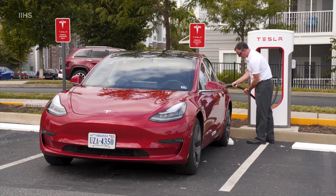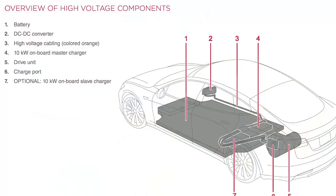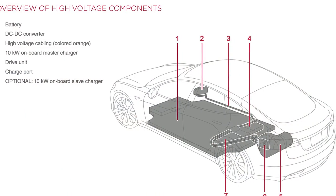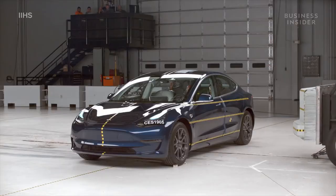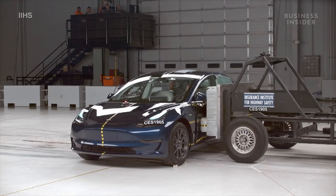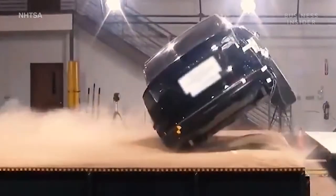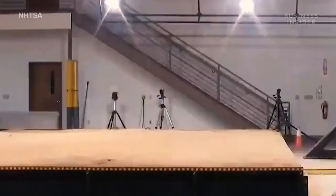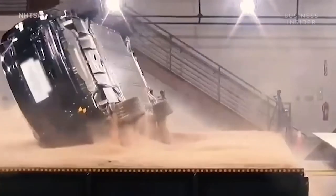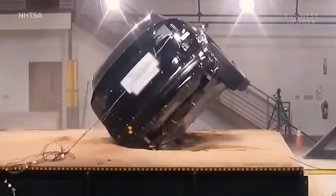Aiding the Model 3's rollover rating is its all-electric powertrain design, the focal point of which is a large, heavy battery at the floor of the car. While we don't have footage of a Model 3 in a rollover test, the heavy battery in the floor system is similar to that of the Model X SUV, shown here — a significantly taller car with a naturally higher center of gravity. You can see how the battery in the floor lowers the overall center of gravity, helping the car return to an upright position.